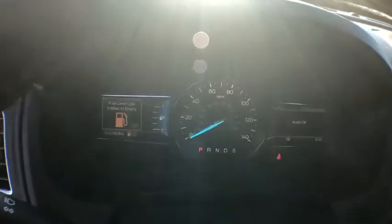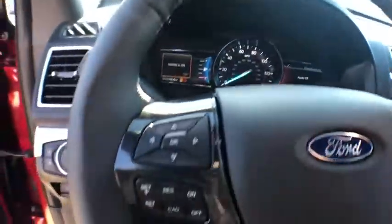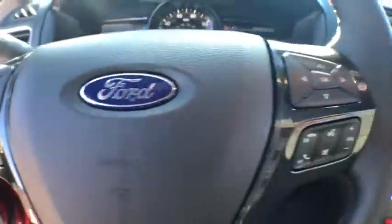Heated steering wheel, fog lights, electronic stability control, compass, heated front seats, rear window defroster, security system, power windows, brake assist.